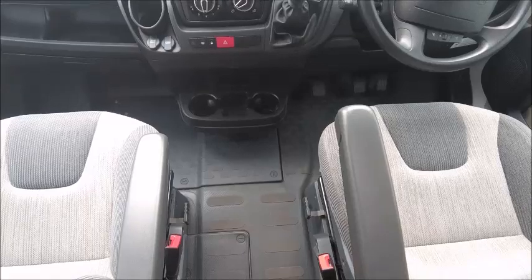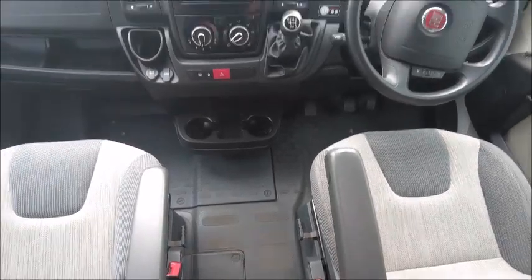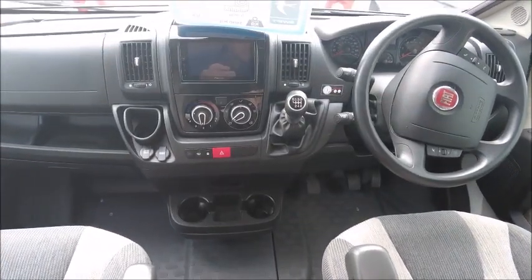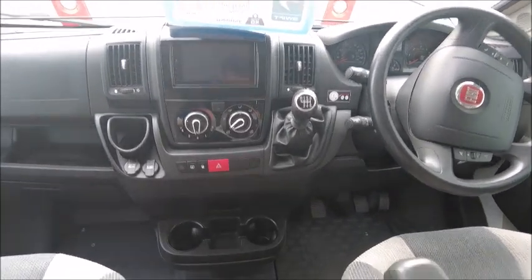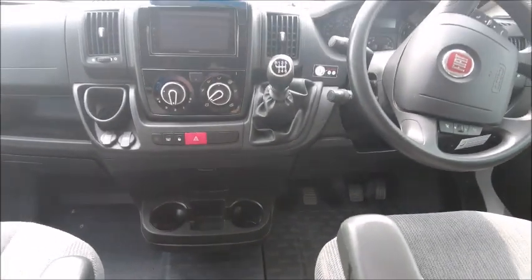The front seats swivel to face the rest of the vehicle behind. There is Bluetooth connectivity, cruise control, and a six speed gearbox with USB and auxiliary ports.